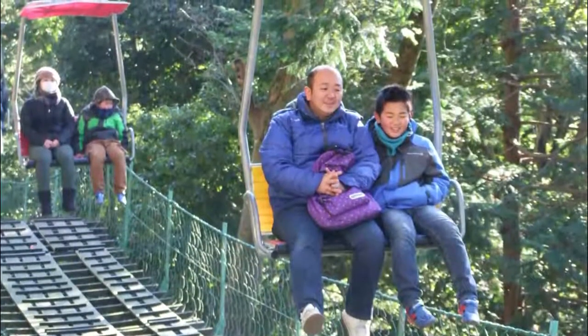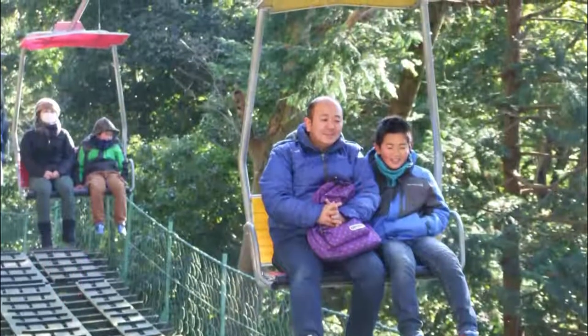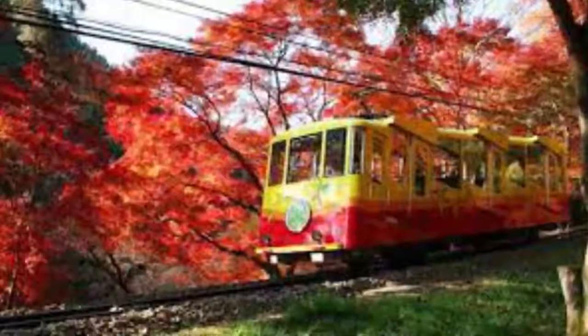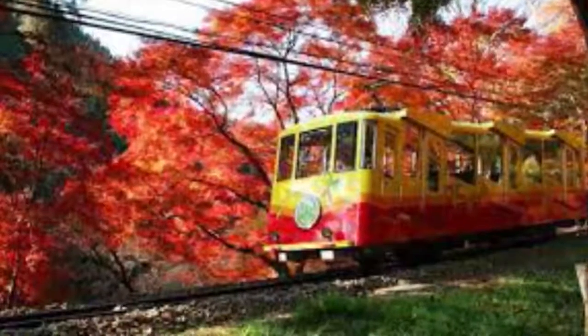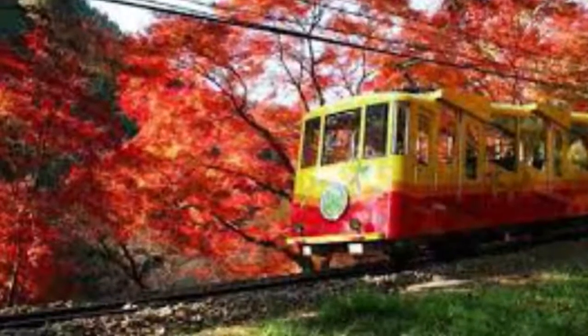Number 6: Mt. Takao Chair Lift. The chairlift will take you to the middle of the mountain and you have to hike to the top. On the way up, you will get to enjoy the scenes around you. We took the chairlift so we didn't have to hike that long to get to the top.